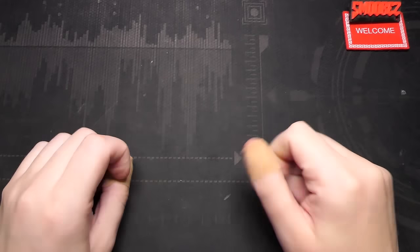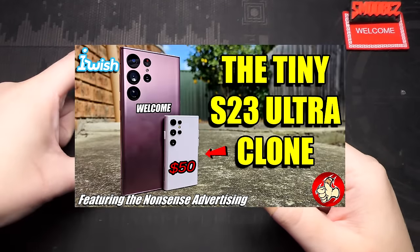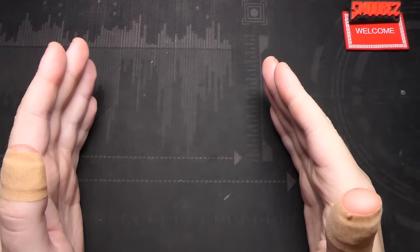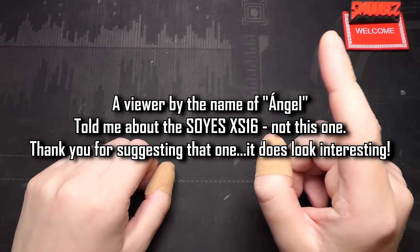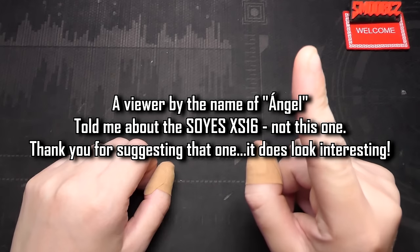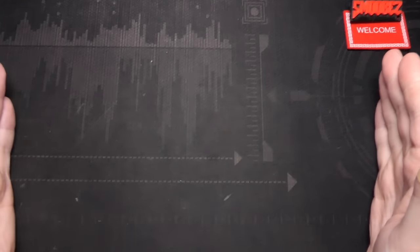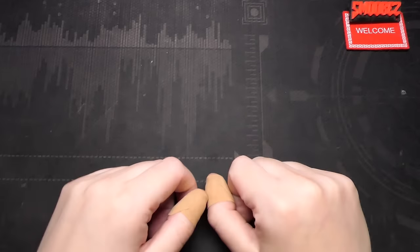Retro but strange — and we all know Soys. I've reviewed a number of Soys phones on the channel before and basically they're just welcome devices that are a little bit fancier, sort of. You've already seen in the thumbnail what this thing looks like. When I saw it for the first time I immediately said to myself that has to be reviewed on the channel, and I think someone may have actually told me about this phone in the comments section.